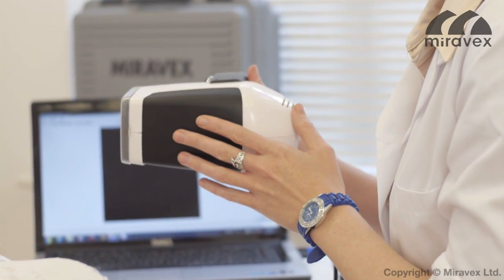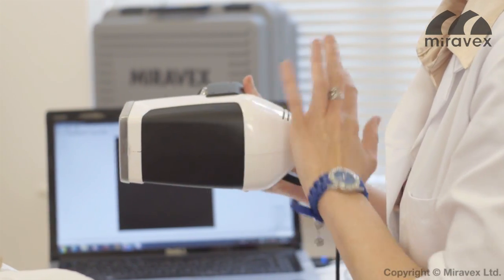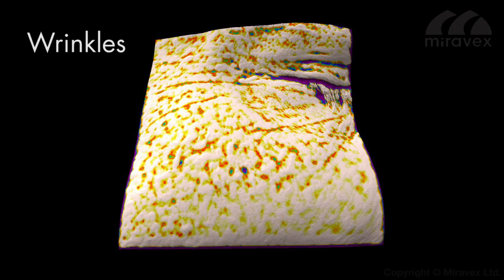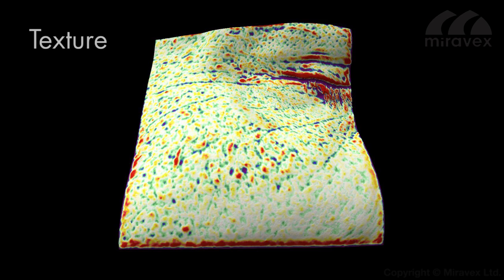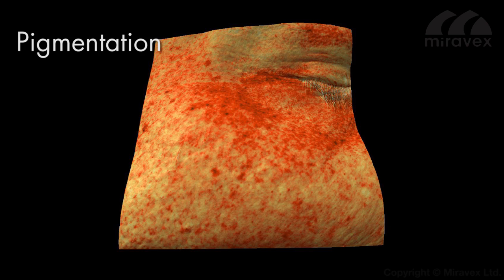What makes Antara 3D stand out when compared to similar products on the market is that no other product currently available can analyze wrinkles, texture, volumes, skin color, redness, and pigmentation. These features help clinicians to make the most of all the different treatments they offer.